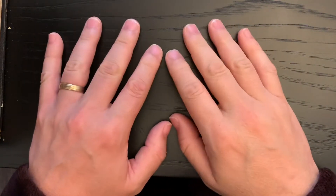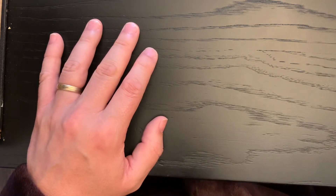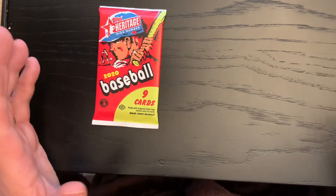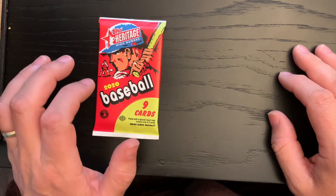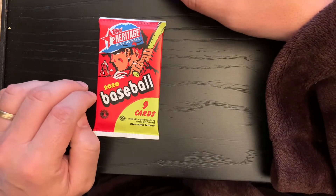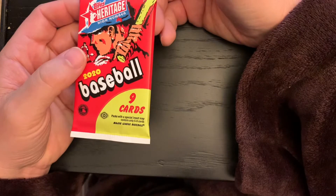Hey, so yesterday I opened up the top Heritage High Number — I actually bought two boxes, not at the same time, at different times. Never bought them before so I really didn't know what to expect. I thought they were kind of pricey, but judging from watching other people open online, it seems like a lot of people are kind of disappointed with the product. I happened to get lucky on my first box.